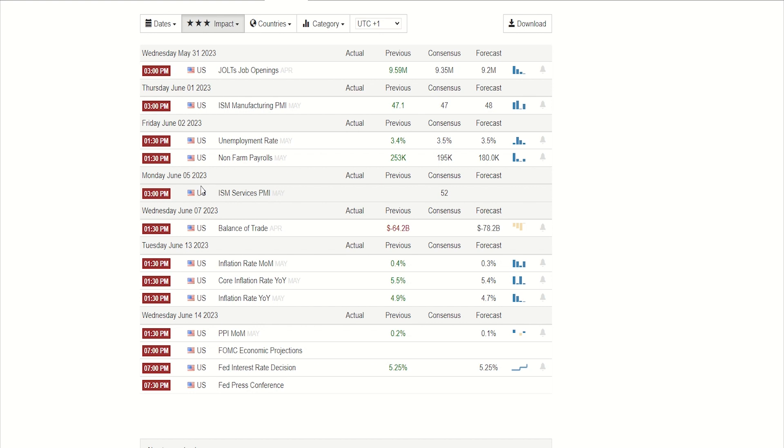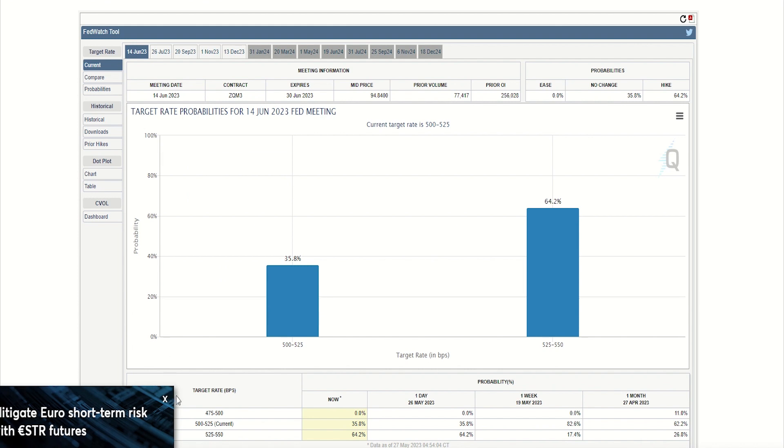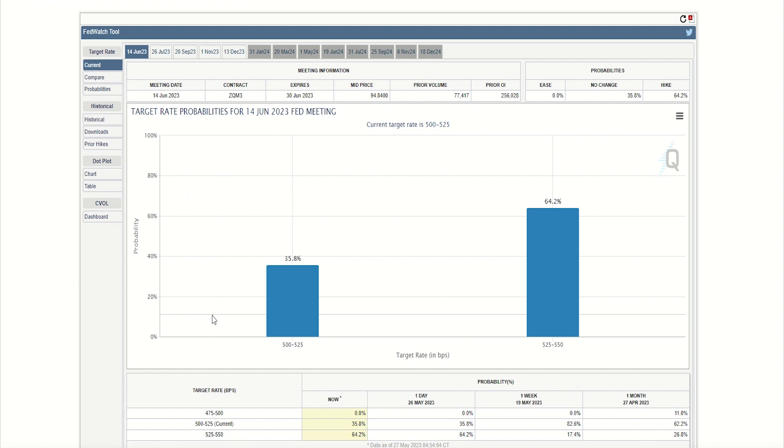Looking at some key dates as we head into June: right at the start, next Friday the 2nd of June, we have the Non-Farm Payrolls and the unemployment rate. But all eyes will be on Tuesday the 13th of June where we get the CPI reading for May, and the very next day we have the Fed interest rate decision. We saw quite a switch in momentum regarding what people are thinking about the next rate rise. Since the last rate decision, most of the market had been predicting a freeze — 82% were predicting a rate freeze in June. This changed over the last week, and we now see 65% are the other way, thinking we are going to get another 25 bps rise in June.